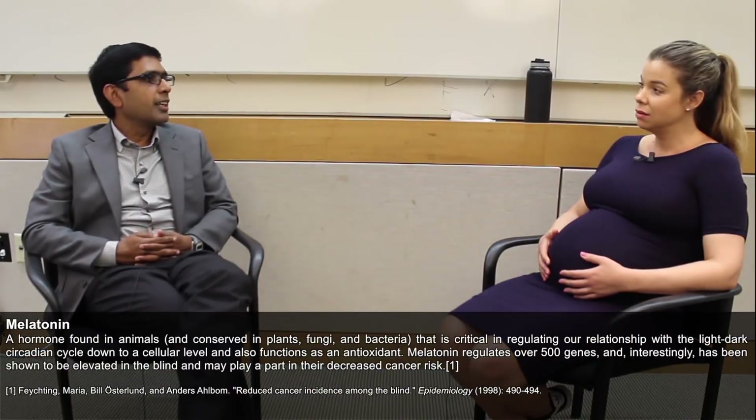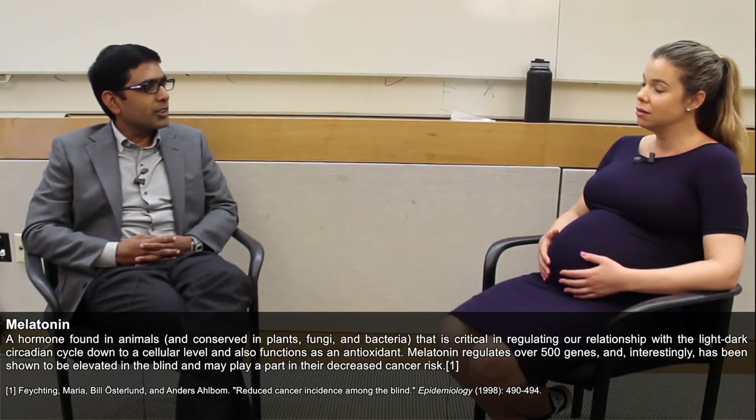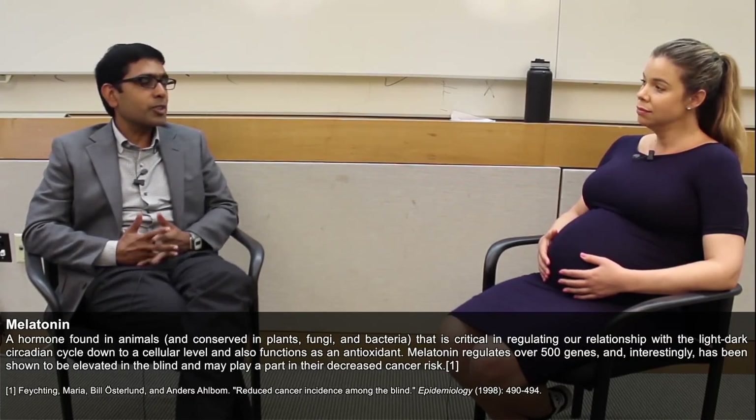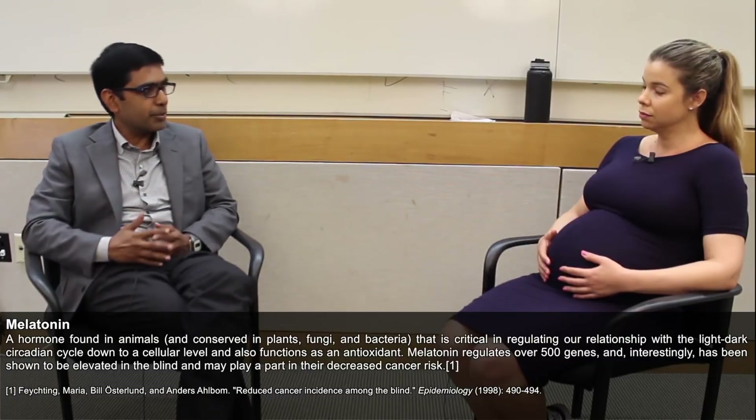Dr. Sachin Panda: So this is where it becomes a little bit complicated because there is a day and night transition. We know that in the evening, as our body prepares to sleep, our melatonin level begins to rise, usually 2 to 3 hours before our habitual sleep time. So if somebody is going to bed around 11, then melatonin is beginning to rise around 9 o'clock. On average, for some people it might rise around 4 hours early, and for some people it will rise exactly at bedtime.